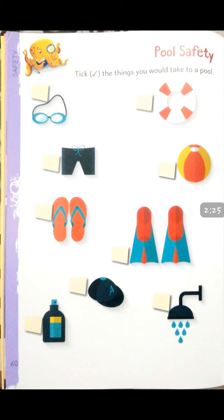Next is ball. The next is footwear — sleepers. Make a tick on the sleepers. Next is cap. Next is sunscreen lotion — make a tick on the sunscreen lotion. The last is shower. After doing this page, try to identify the names of these things and tell your parents what they are used for. By using these items, we can swim better. Some of the things aid swimming and some are safety measures.